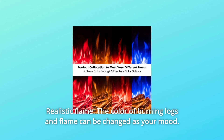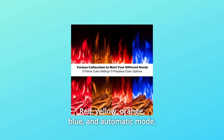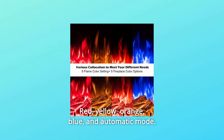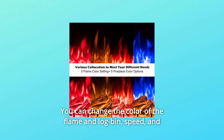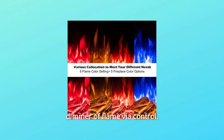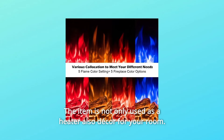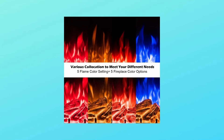Number 7: realistic flame. The color of burning logs and flame can be changed to match your mood — red, yellow, orange, blue, or automatic mode. You can change the color of the flame and log bin, speed, and dimmer of the flame via the control. At midnight, you can adjust all lights down while heating. The item is not only used as a heater, but also as decor for your room.